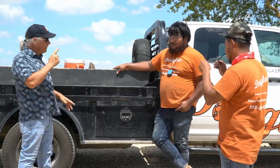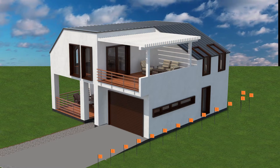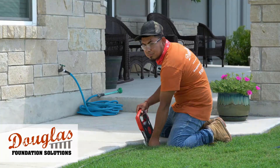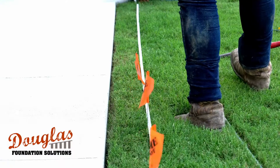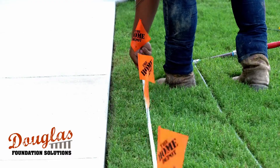Before work begins, the supervisor provides a clear plan to the crew, emphasizing safety and the need to protect the homeowner's property. We carefully measure the site to determine injection locations and ensure complete coverage for the area we are protecting.